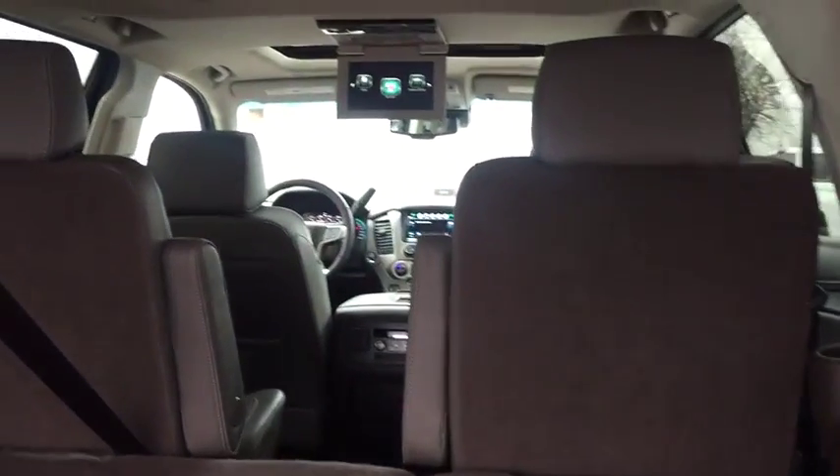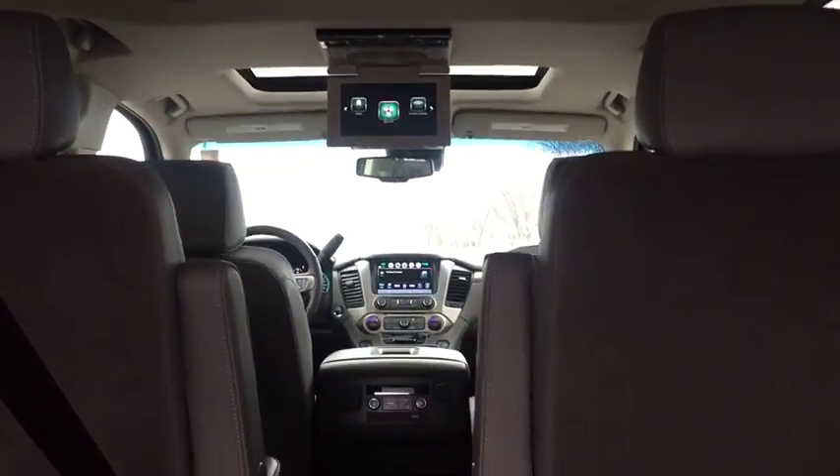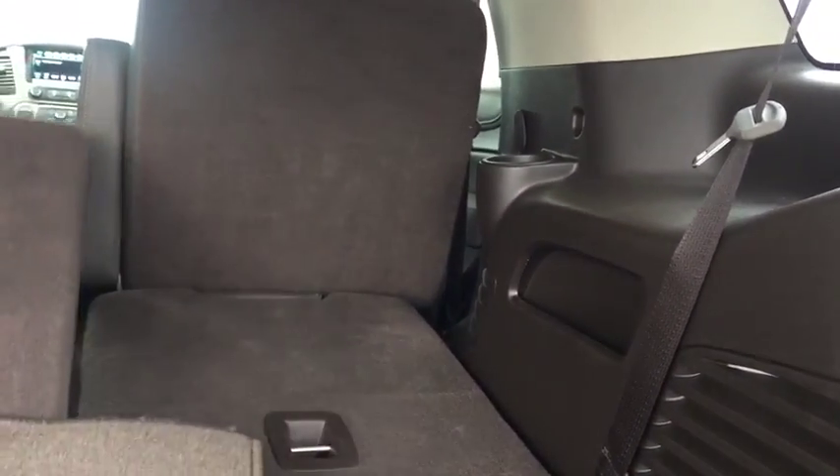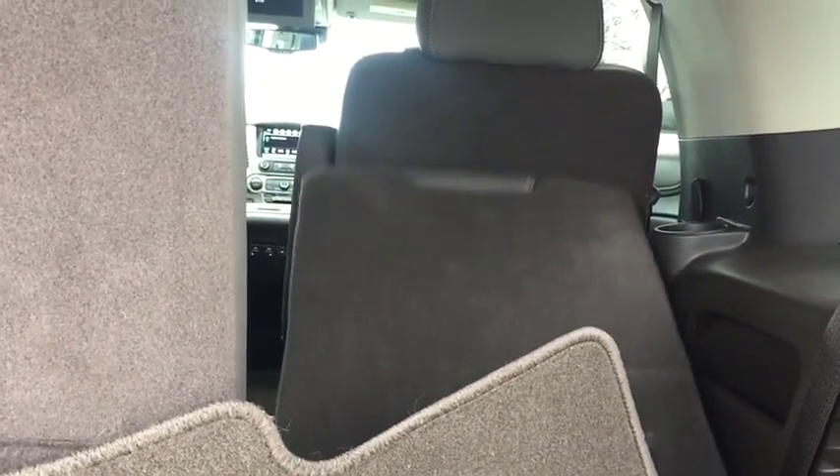Leather-wrapped steering wheel, Bluetooth, power steering, adjustable steering wheel, aluminum wheels, four-wheel drive, four-wheel disc brakes. Take this vehicle for a spin and see why so many shoppers are now proud owners.